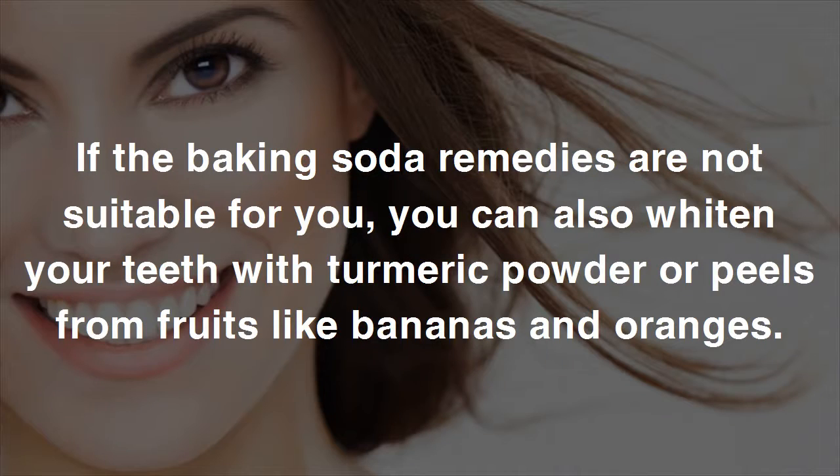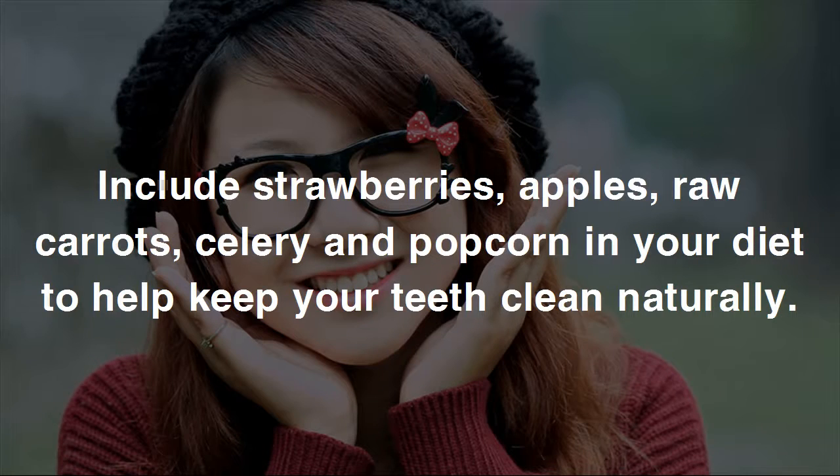If the baking soda remedies are not suitable for you, you can also whiten your teeth with turmeric powder or peels from fruits like bananas and oranges. Include strawberries, apples, raw carrots, celery, and popcorn in your diet to help keep your teeth clean naturally.